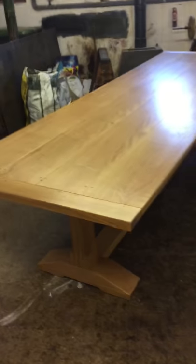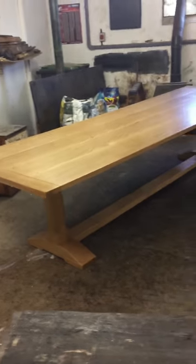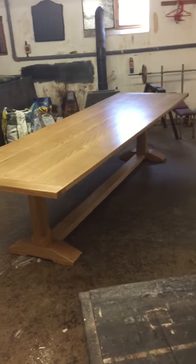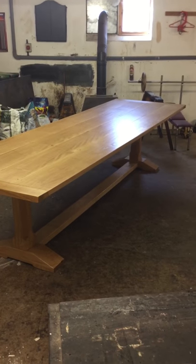Very, very pleased with this table, as I say on my other videos as I am with everything. It's hard to get it all in here, but very, very happy with that. Now going off to London. Thank you very much.